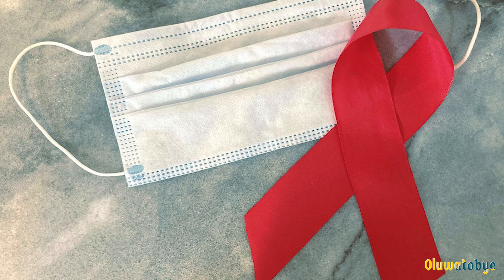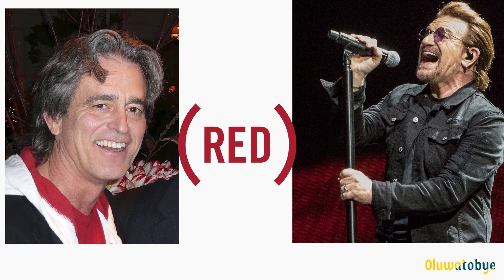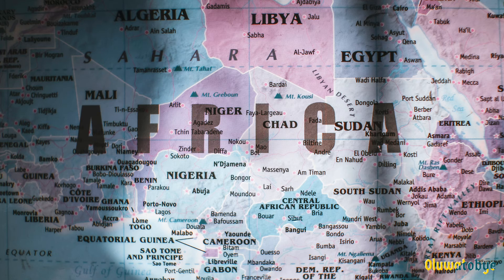Bobby Shriver, the leader of the ONE Campaign, and utility singer Bono founded the RED Foundation in 2006. They created the foundation to partner with private sector companies to raise funds for awareness and research on HIV and AIDS in eight African countries.